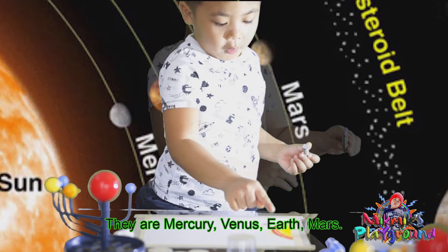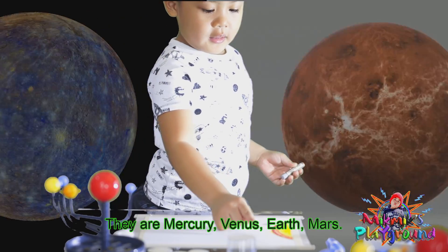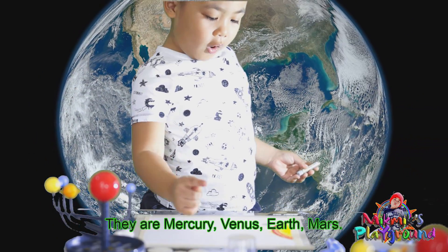There are Mercury, Venus, Earth, and Mars.